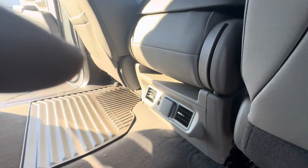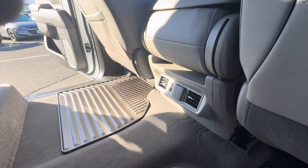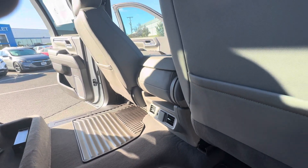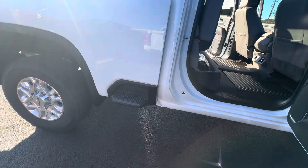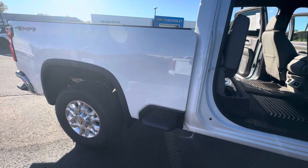Power outlet for the longer trips out of state with the family, or with the workers when you're putting the truck to work. Rear vents always help warm and cool the car much quicker, and your passengers do appreciate them, especially in those cold winter months that are about to approach, or the summer months that we just passed.